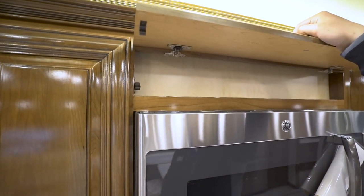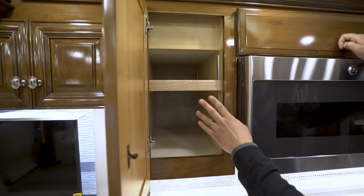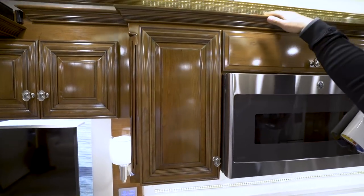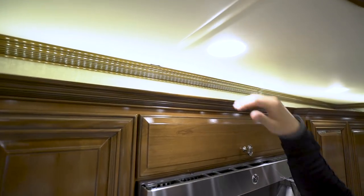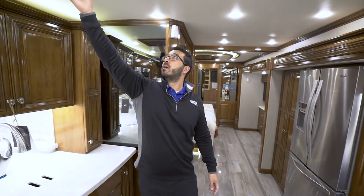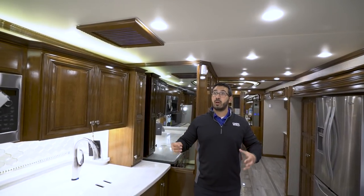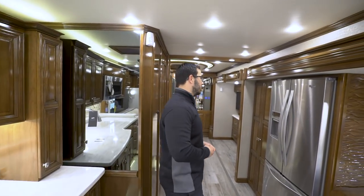There's a little storage up top and additional storage to the side with an adjustable shelf. The trim running along the top gives a beautiful look, and there's an accent light above the slides to help things pop. Right here is a power vent fan — if you're cooking something that smells or you just want to open windows and get some airflow, you can turn that on.